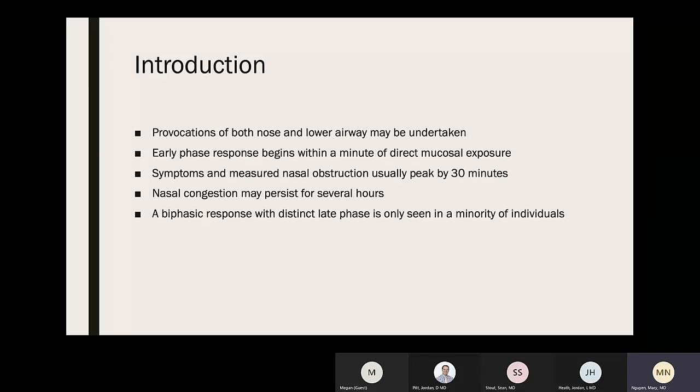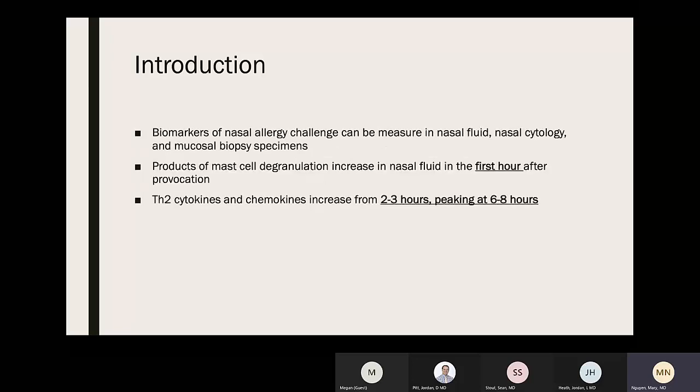Provocations can be done for both the nose and lower airway. Early phase responses typically occur within minutes of direct mucosal exposure, with nasal obstruction peaking around 30 minutes. Nasal congestion may persist for several hours, and a biphasic response with a distinct late phase is seen in a minority of patients. Biomarkers measured using nasal fluid, cytology, and mucosal biopsy include mast cell degranulation products — which increase in nasal fluid in the first hour — while type 2 cytokines and mucosal chemokines increase around 2–3 hours, peaking at 6–8 hours.